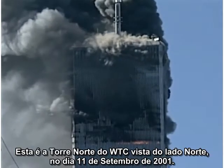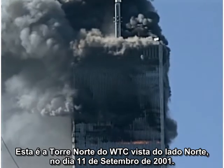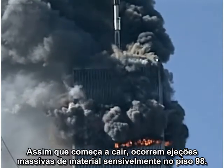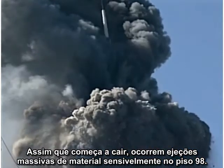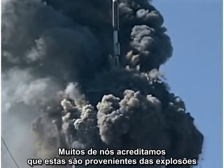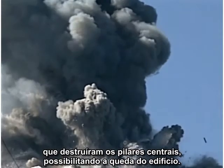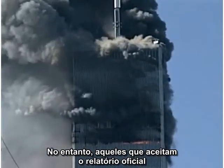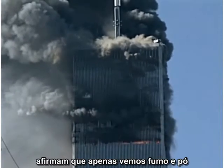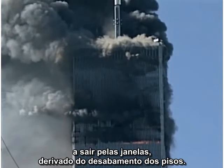This is the North Tower of the World Trade Center, seen from the north side on September 11, 2001. Just as it starts to fall, there are massive ejections of material at about the 98th floor. Many of us believe these are blasts from explosions that destroy the core columns, allowing the building to fall. However, those who accept the official government story claim we are merely seeing dust and smoke being pushed out the windows as a result of collapsing floors.